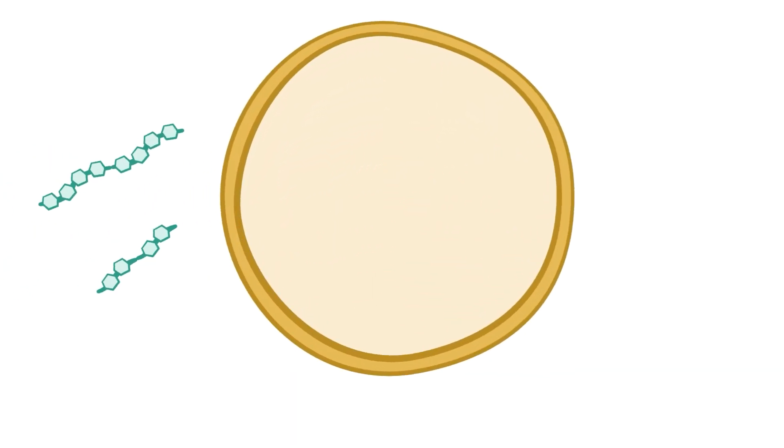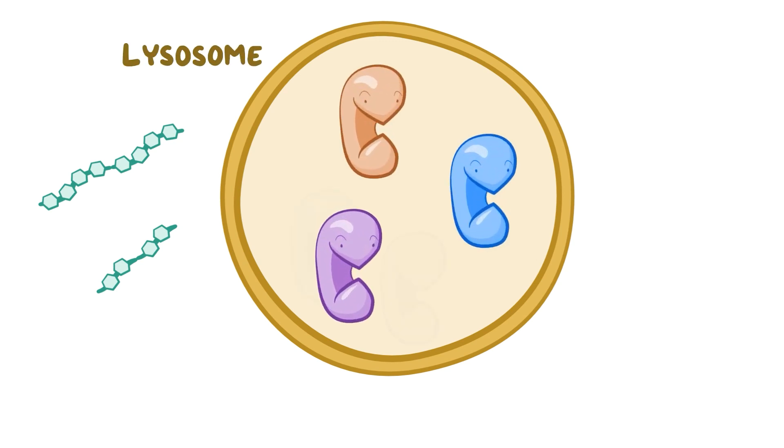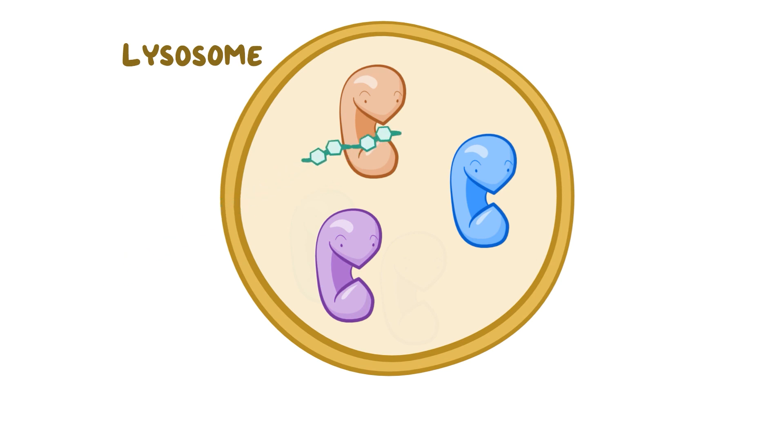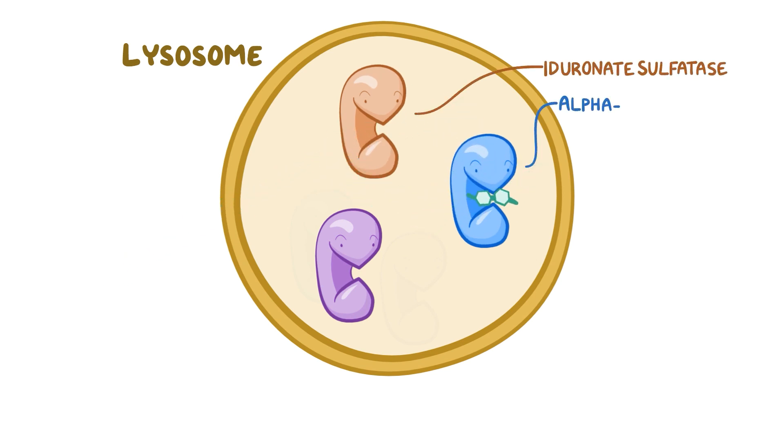When mucopolysaccharides like heparin sulfate and dermatan sulfate need to get degraded, they are taken to a lysosome which contains enzymes needed to break them down. Each mucopolysaccharide requires multiple enzymes to fully degrade, and some mucopolysaccharides share certain enzymes in common. For example, both heparin sulfate and dermatan sulfate need the iduronate sulfatase and alpha-L-iduronidase enzymes to get broken down.